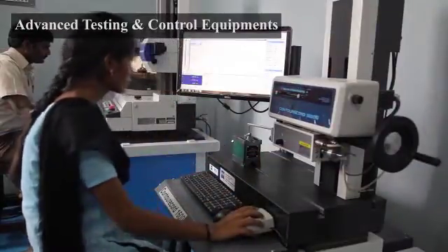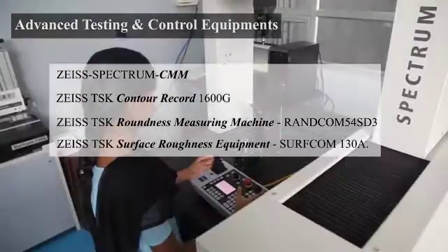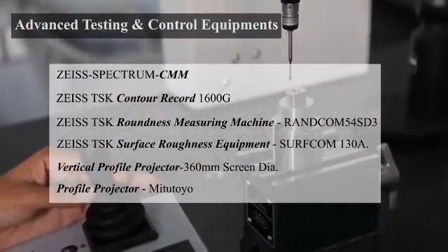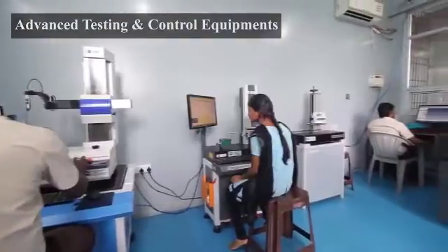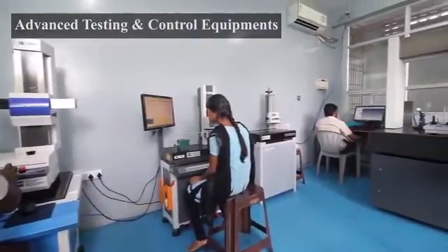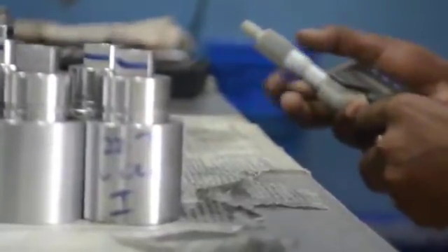We have a well-equipped standard room with surface finish tester, roundness testing machine, contour measuring machine, and CNC-CMM to qualify and verify our production, apart from the standard equipment and gauges. We also have a boroscope to check and verify the condition of the bore and joining holes.